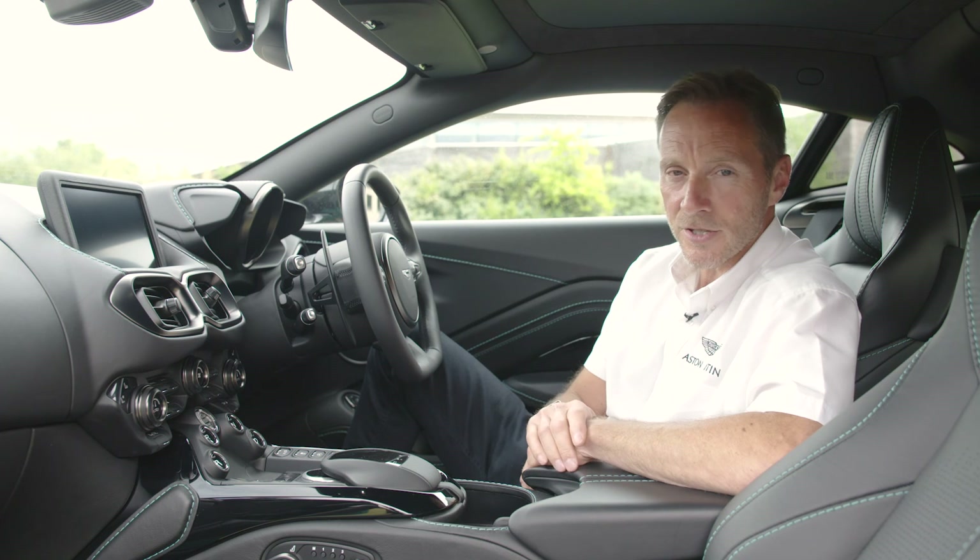So that concludes the overview of the interior of this Aston Martin. The best thing to do is to get down to your dealership, book yourself a test drive, get yourself in the driver's seat or the passenger seat, feel it, touch it, and experience this Vantage for yourself.